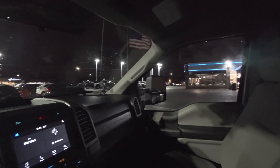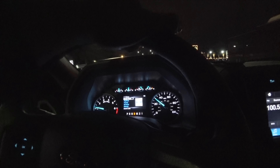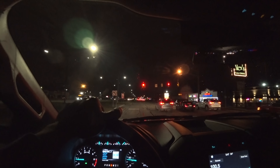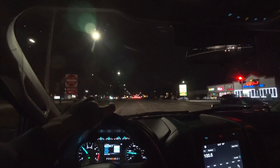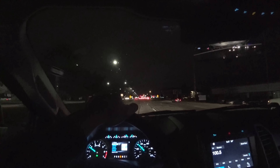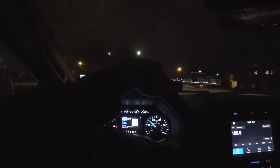Alright, driving the 2019 F-250 — I just picked this truck up. It's an XL with the STX package and camera package. I got the 4.30 gears, dual batteries, a 240-amp alternator, and the snowplow prep package. Really nice truck.